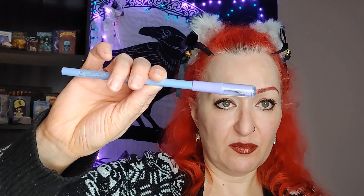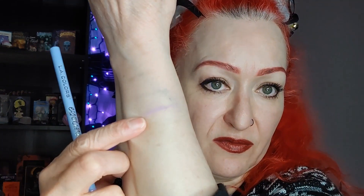I also got this eyeliner with a built-in sharpener by LA Colors, which I want to try in my waterline. It's a light lavender shade — just says 'Purple' on it. I swatched it and it's a nice late lavender. I'm excited to try it in my waterline and see how it works out. That was $1 US.